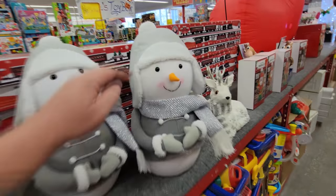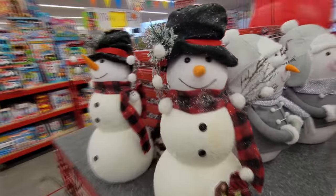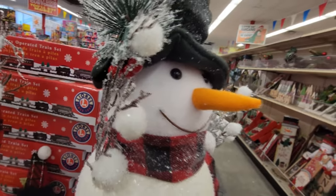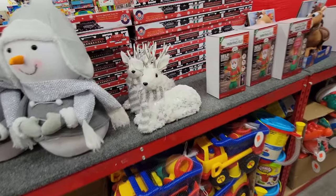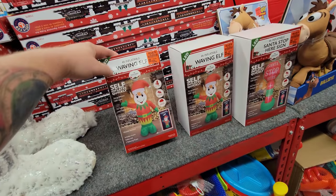Oh hello, Mr. Snow Buddy! I'm sorry, I didn't mean to ignore you with your cute carrot nose. And then there's this little guy down here — what the heck, that's like a rotten carrot for his nose. Friendly white reindeer. Okay, we got a couple of inflatables here — a waving elf, I think.